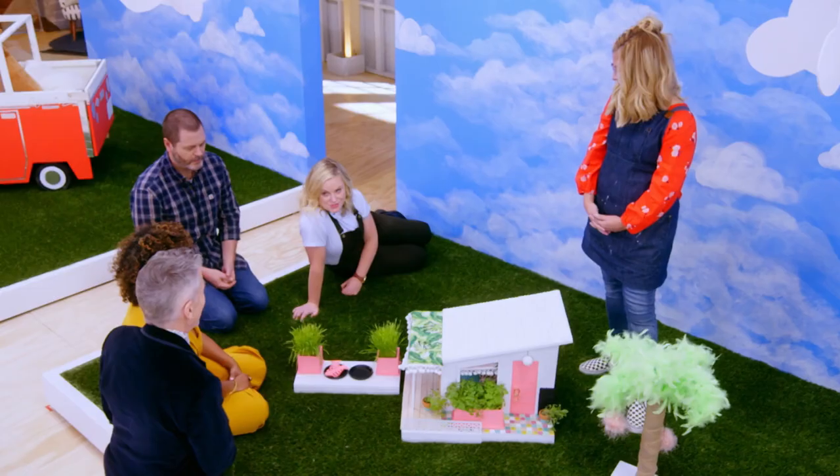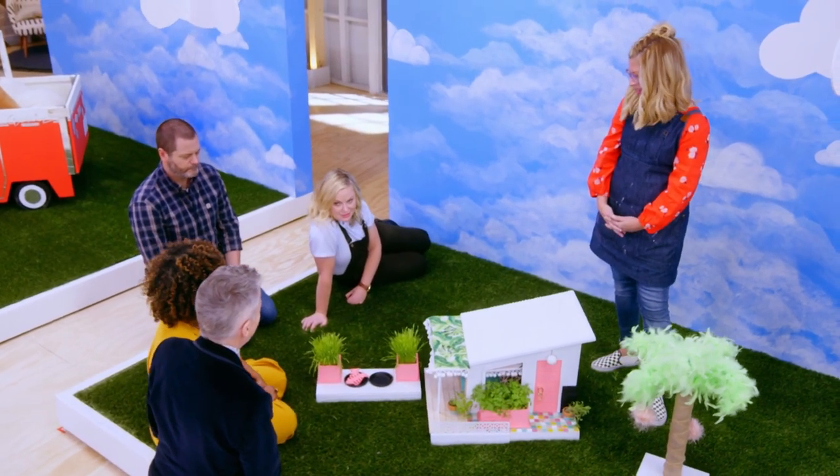Bella went off the rails after her divorce. She did, and she made some bad choices. But she's back on track, and she's ready to hang out with her girlfriends.